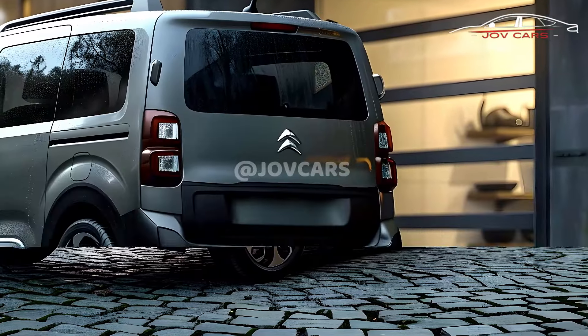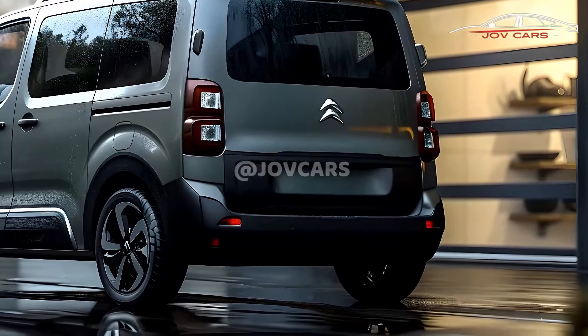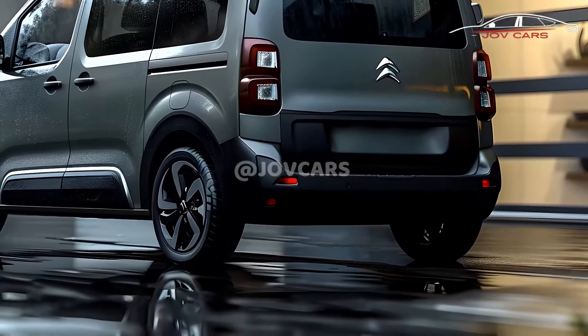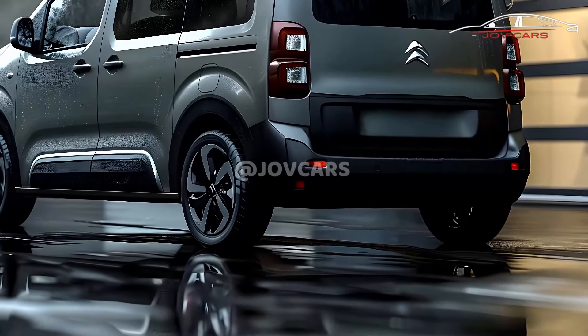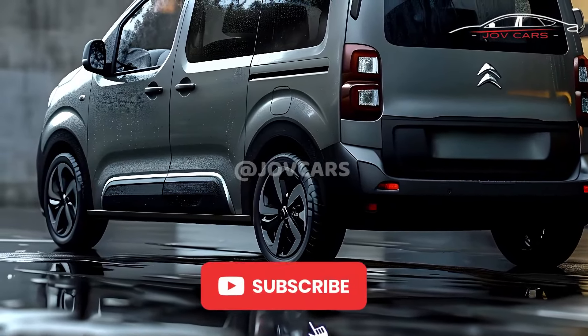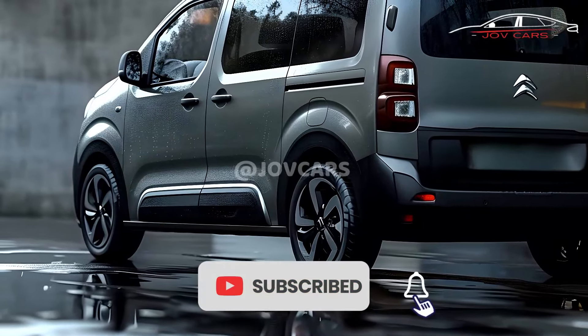The Berlingo can accommodate both people and goods, with the rear seats and cargo space easily accessible thanks to the sliding side doors. It also offers fuel-efficient engines — a selection of dependable gasoline and diesel engines designed to meet a variety of requirements.